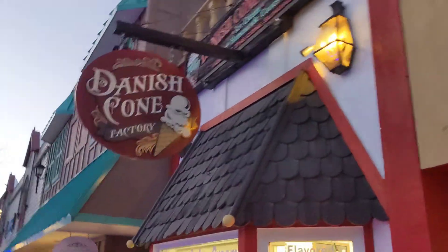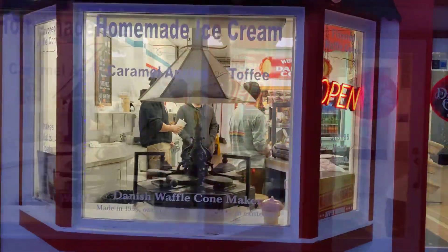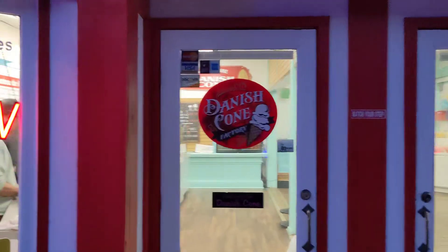This week we visited the Danish Cone Factory located in Estes Park, Colorado. We went around 4:30 p.m. on a Saturday evening and there were no other customers.